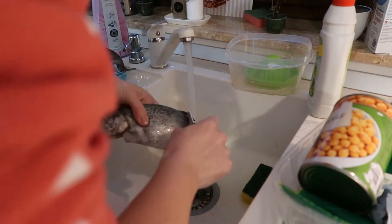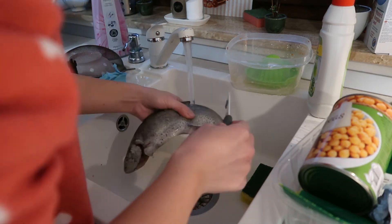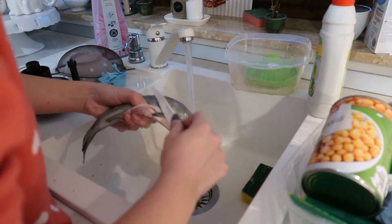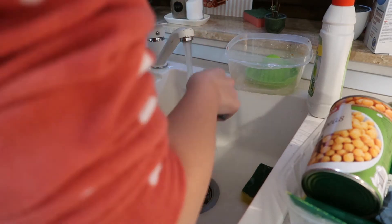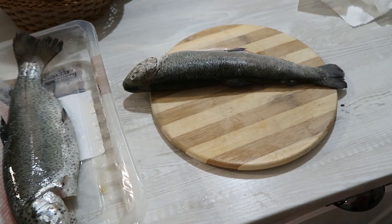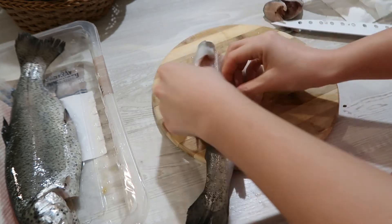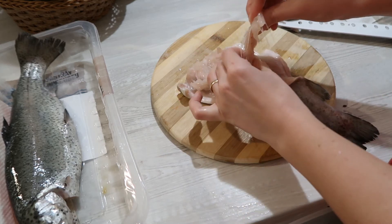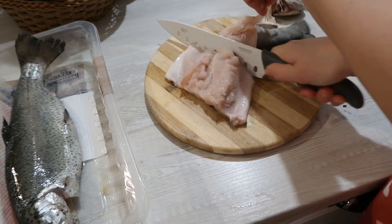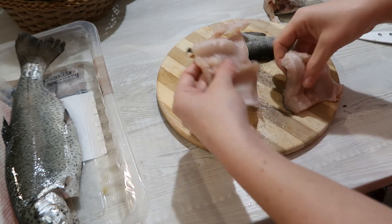Pentru cină am mâncat păstrăv la cuptor — o rețetă în care peștele e făcut file și băgat la cuptor la temperatură foarte mare ca să se rumenească. De câte ori îl făceam întreg la cuptor cu legume rămânea moale, și nu voiam să-l fac pe tigaie grill ca de obicei. Am cumpărat doi păstrăvi de la Lidl, i-am curățat de solzi, i-am tapotat cu un prosop de bucătărie ca să nu rămână umezială, le-am tăiat capul, după care am scos oasele și i-am desfăcut efectiv în două, ca un file.